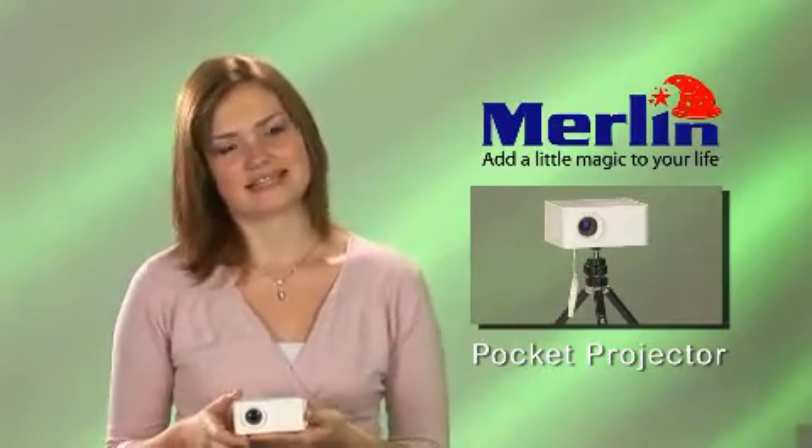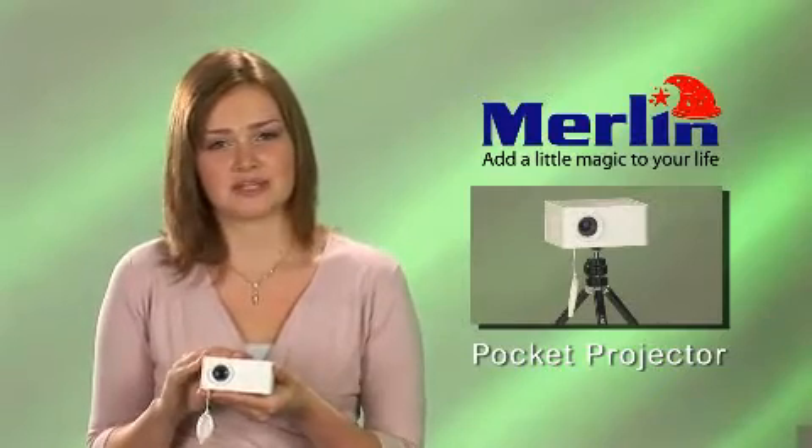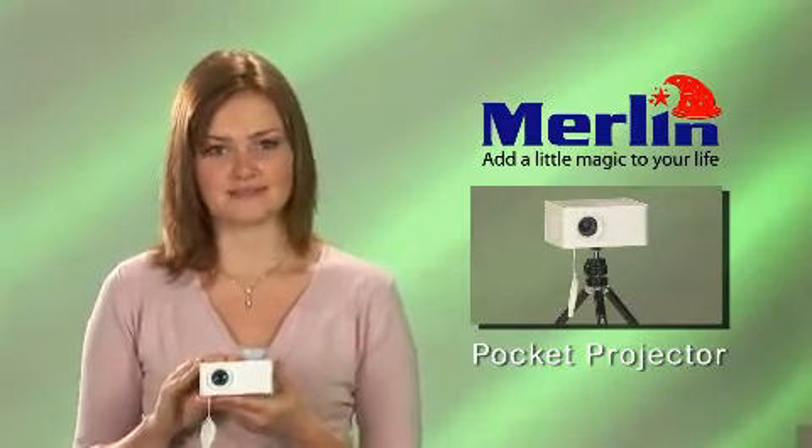Crisp, clear, and surprisingly bright for its size, it's ideal for small business presentations or for personal entertainment.